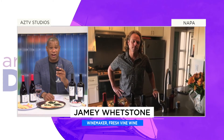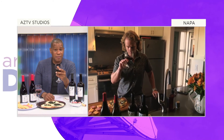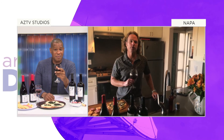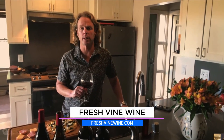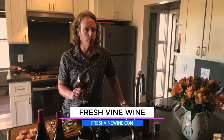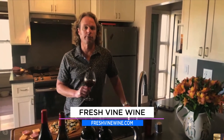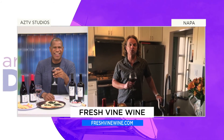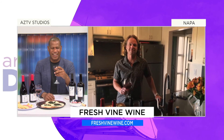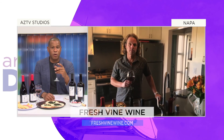I've got a glass right here — cheers. Where can people find your wine? Right now you can find us online at FreshVineWine.com. You can also follow us on Instagram and Facebook. We can ship it right to your doorstep, and we've got 50% off, I believe, on free shipping on three bottles or more. Cheers, and you guys have a great time being cooped up with all that wine.